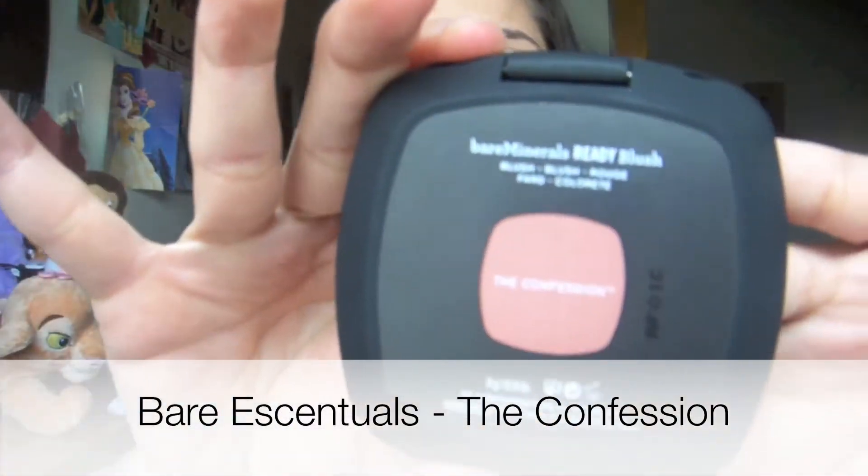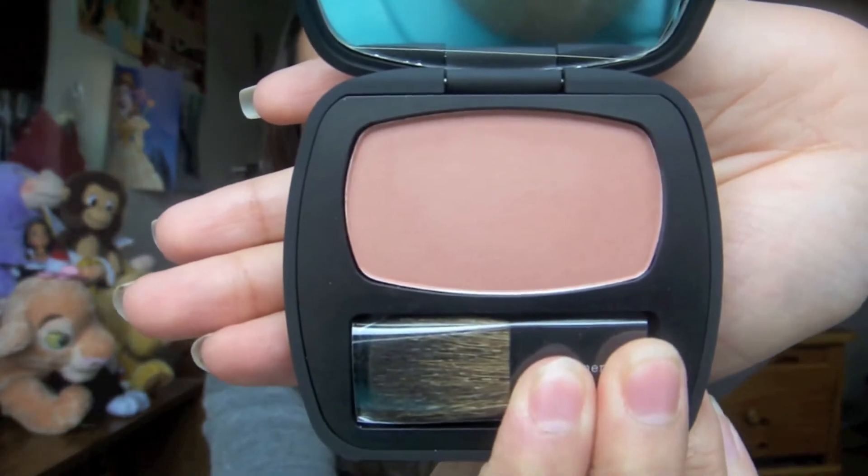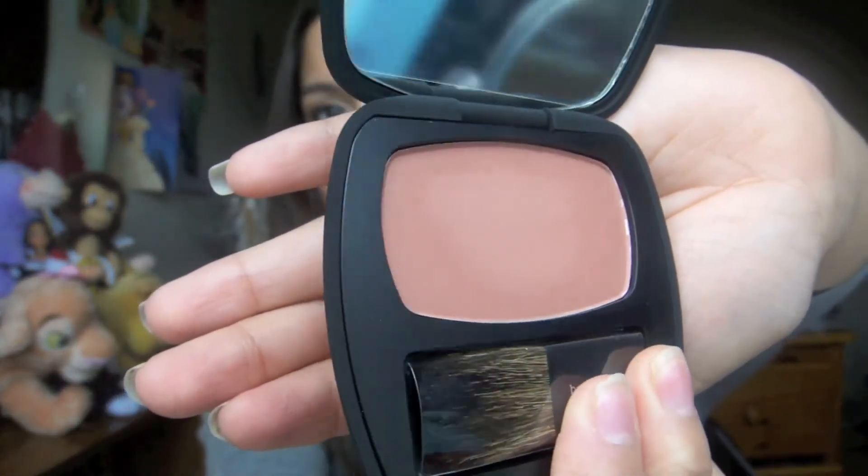I picked it up in the Confession and this one is the kind of blushes I like to wear. It looks like this — it's so nice, I love this color. It's like a bronzy peach kind of color. And that looks like it's this one's swatch right here.